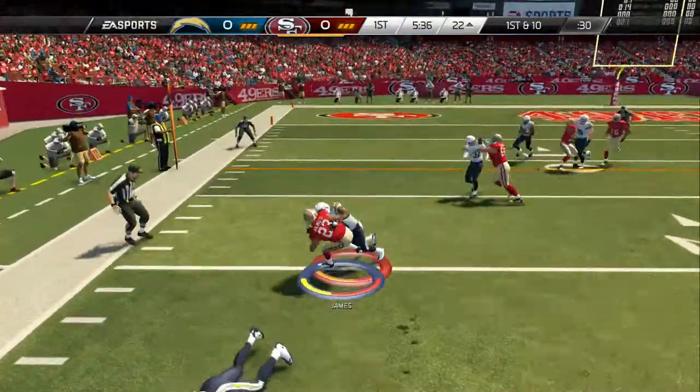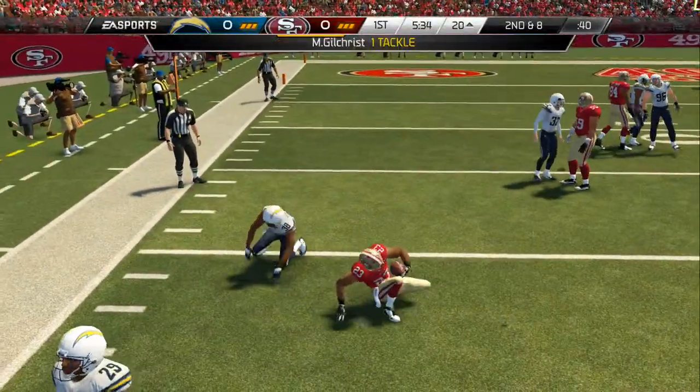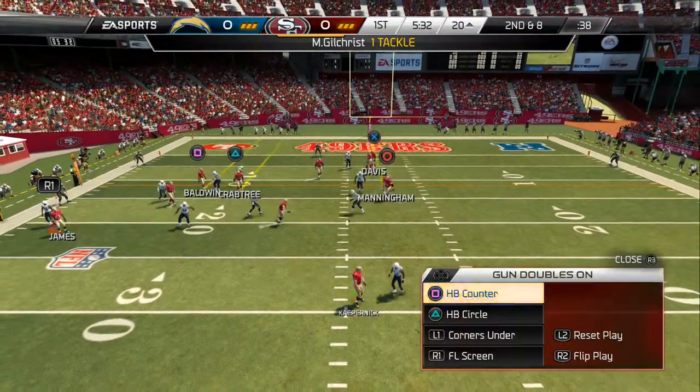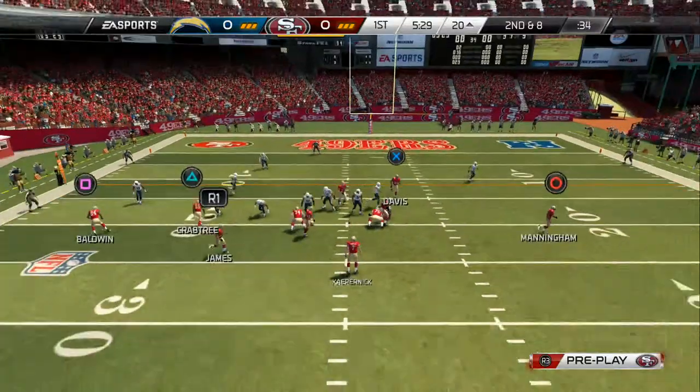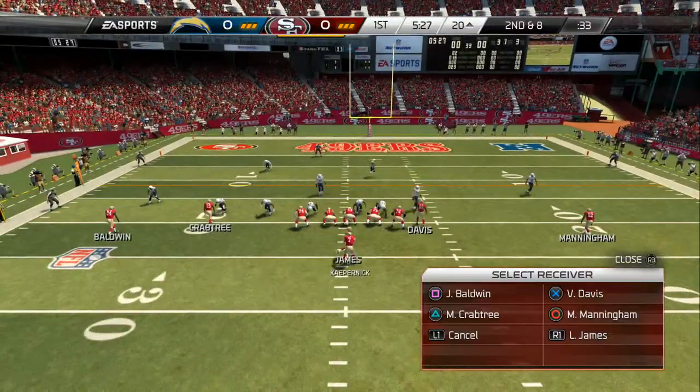They're running the option. Here's the pitch. This is good confidence for the offense to move down the field early in the game and get inside the 20. Let's see if they have a play up their sleeve that can get them in the end zone.